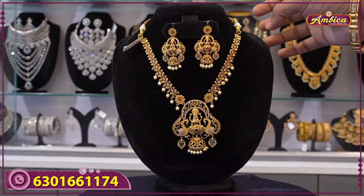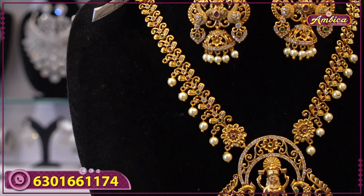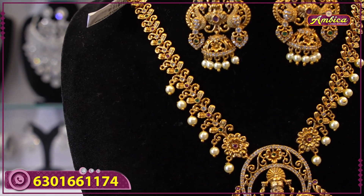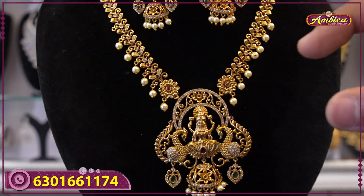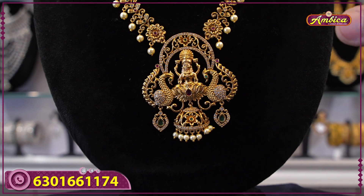The first beautiful collection is Madgul finishing — complete long short harems, 18-inch short harems, completely golden carriages with Madgul finishing plating. Completely Lakshmi figure, Lakshmi temple jewelry with peacock motif.